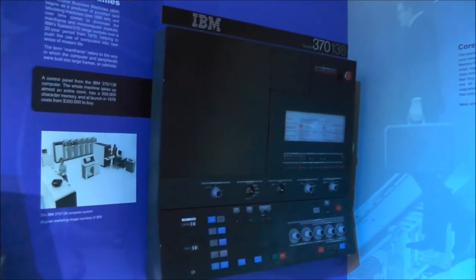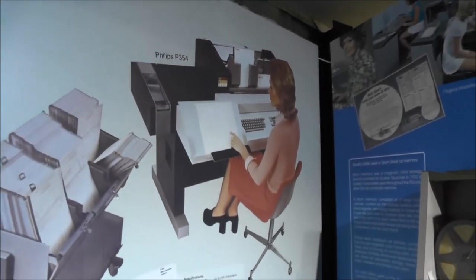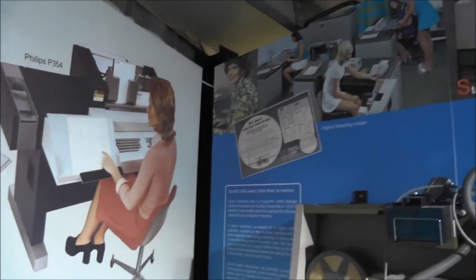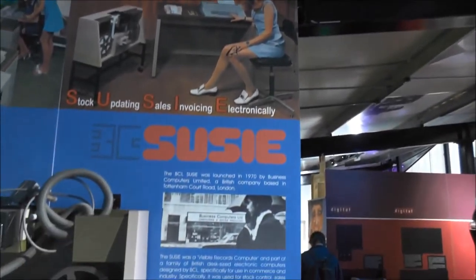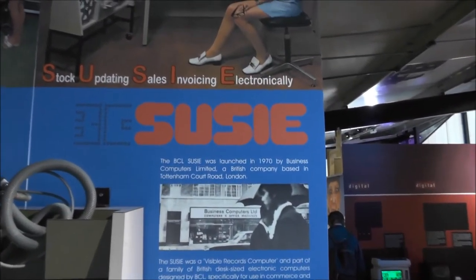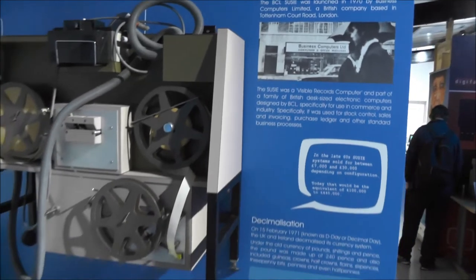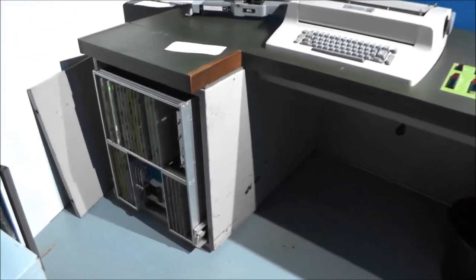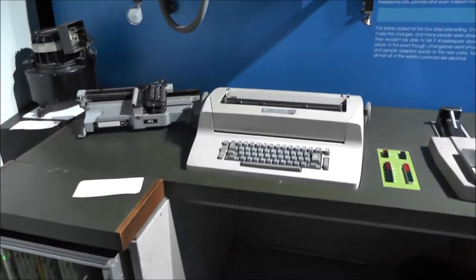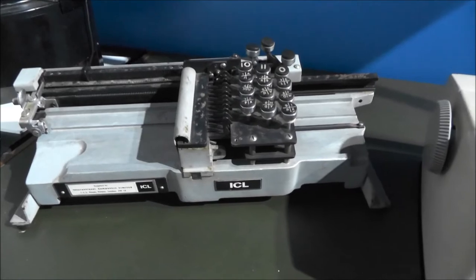Panel of an IBM 370. Always nice — the marketing pictures of computers in the 1960s and 1970s. Also nice namings like Susie. The hardware itself wasn't looking that sexy. Old part of an ICL machine.